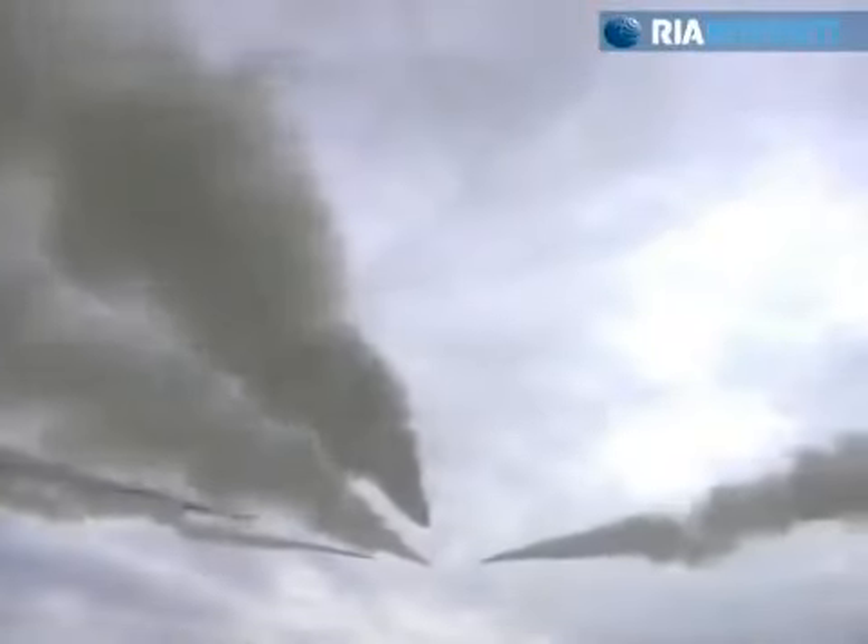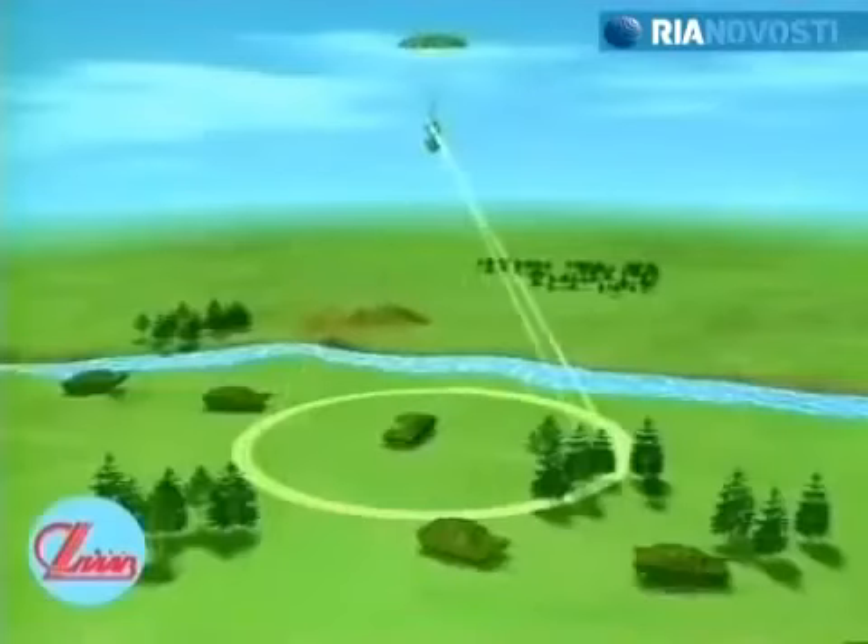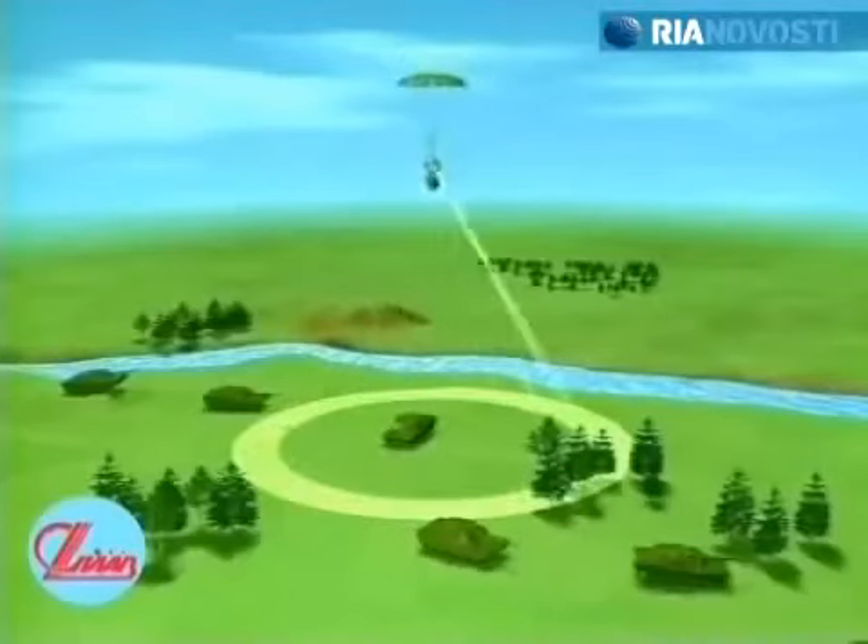High explosive fragmentation projectiles have twice the range and twice the lethal power. Vertically launched projectiles are equipped with parachutes to extend the hit radius.